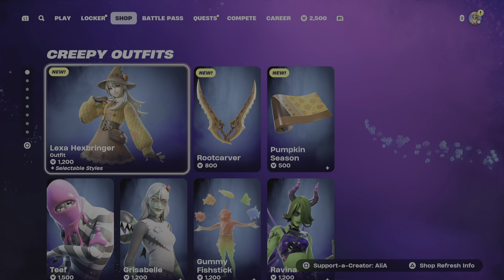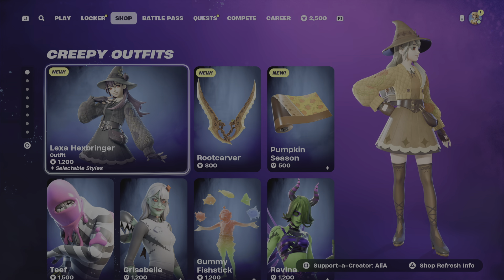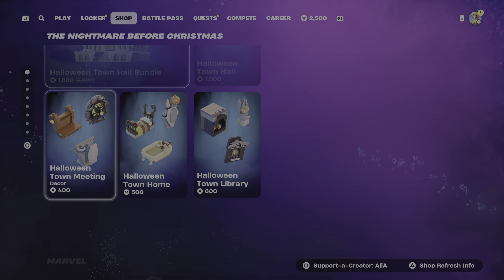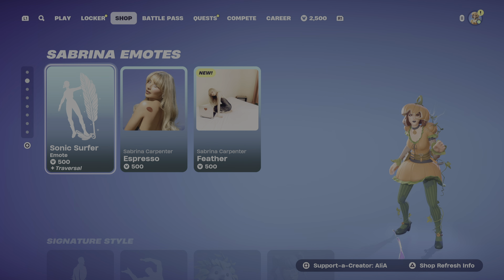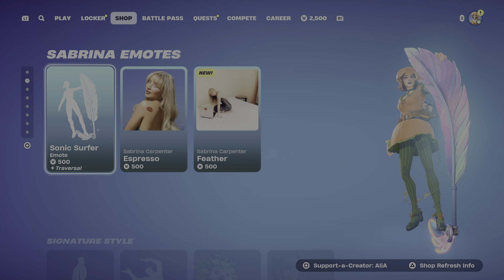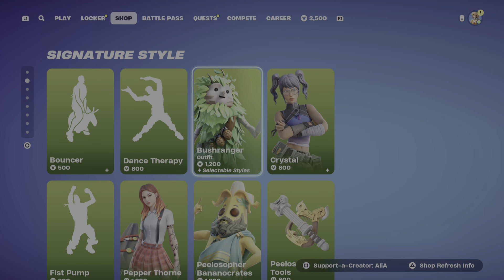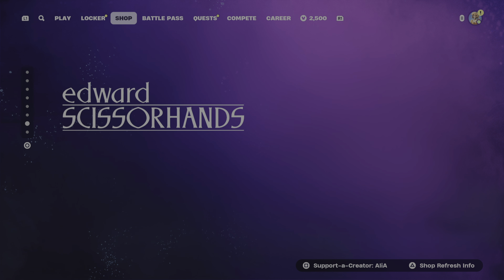As you guys can see, brand new last night we had the Lexa Hexbringer bundle. I have covered it in its own Is It Isn't It Worthy bundle video up on TikTok and YouTube. We also had a really, really cool item shop last night. We also had Sabrina Carpenter's Expresso emote and the Sonic Surfer emote. We had the Expresso jam track and the Feather jam track, and we had the brand new Caffeinated emote as well.